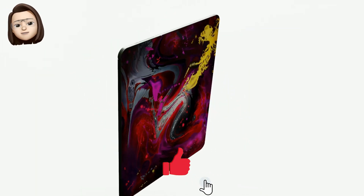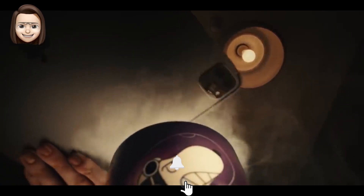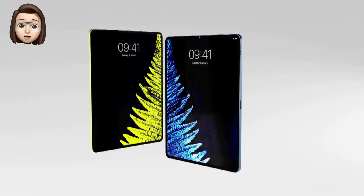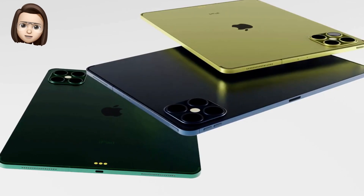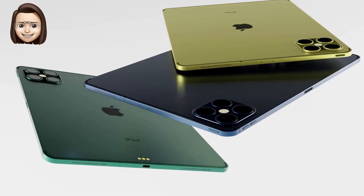However, the analyst believes that the addition of more mini-LED display suppliers will reduce the cost of the component and help the company build more devices with the new panel. With the next generation iPad Pro, the smaller 11-inch model should also get a mini-LED display.